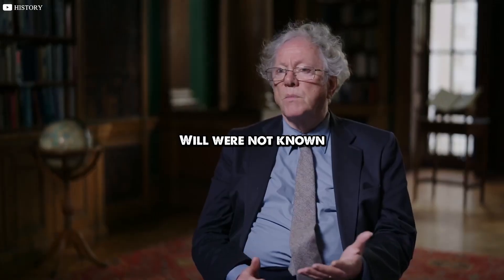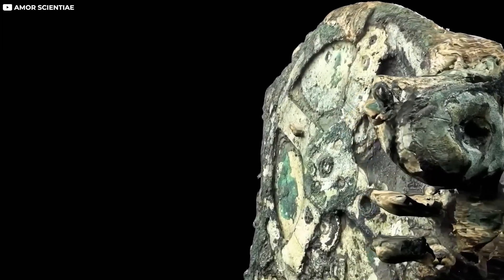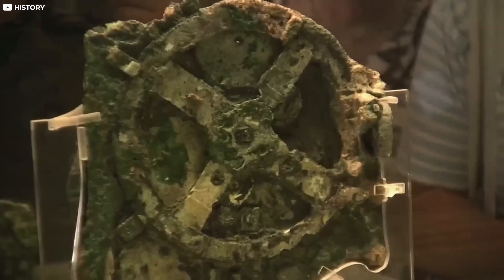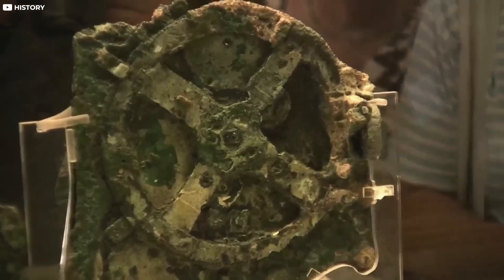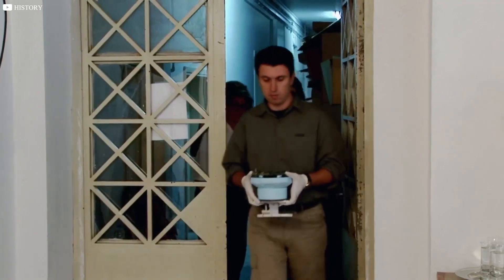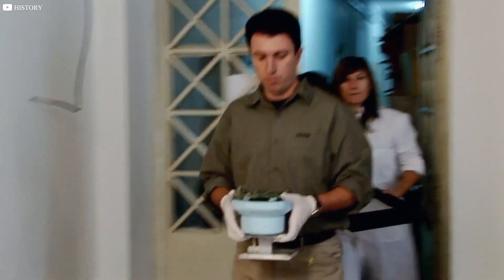The gear wheels were not known from the classical world. At first, no one could believe it. Gears? In ancient Greece? Mechanical technology that wouldn't appear again until the medieval clockmakers over a thousand years later? This humble lump was about to rewrite the story of ancient technology and kick off one of archaeology's greatest mysteries.